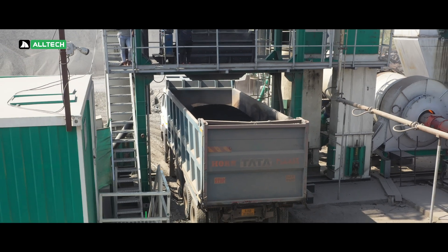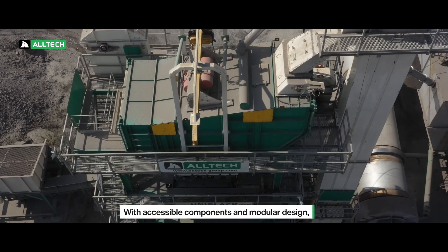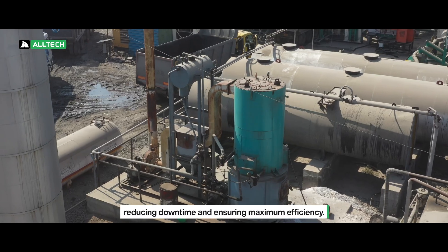Maintenance made easy with Altec. Our plant is designed with ease of maintenance in mind. With accessible components and modular design, you can easily perform routine maintenance and repairs, reducing downtime and ensuring maximum efficiency.